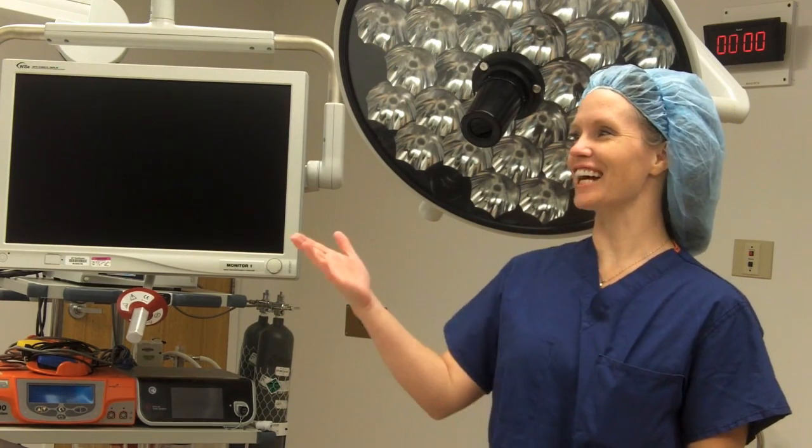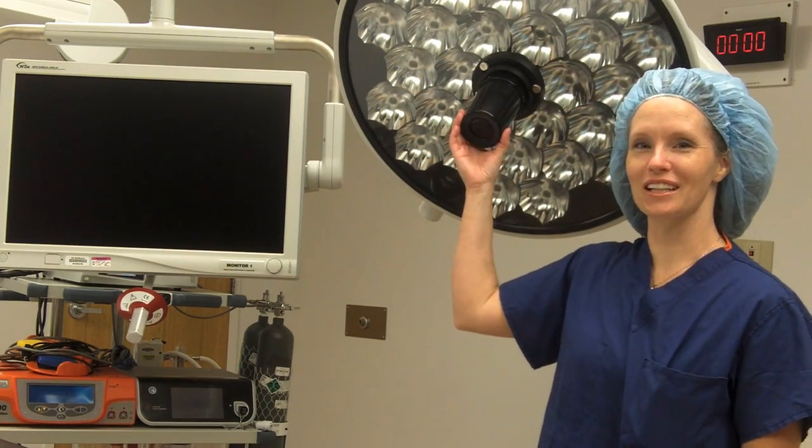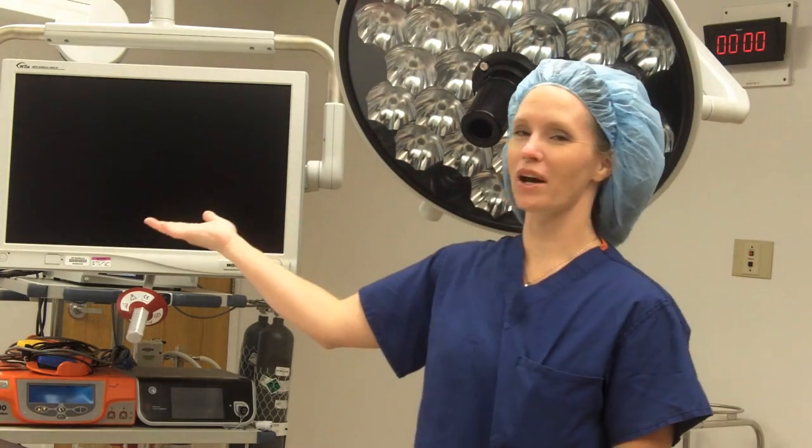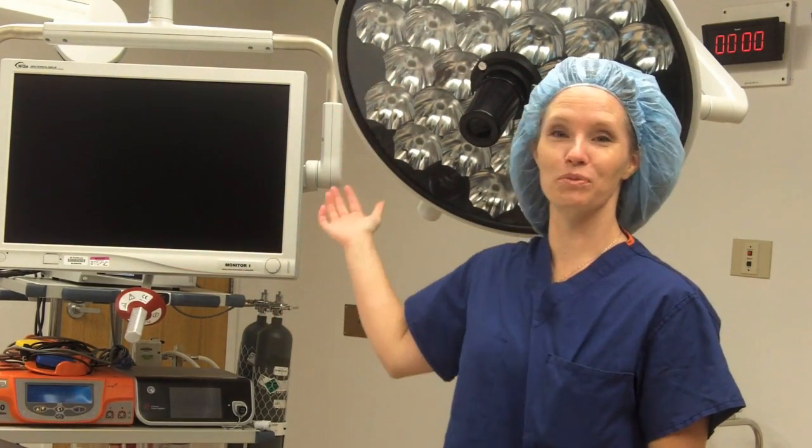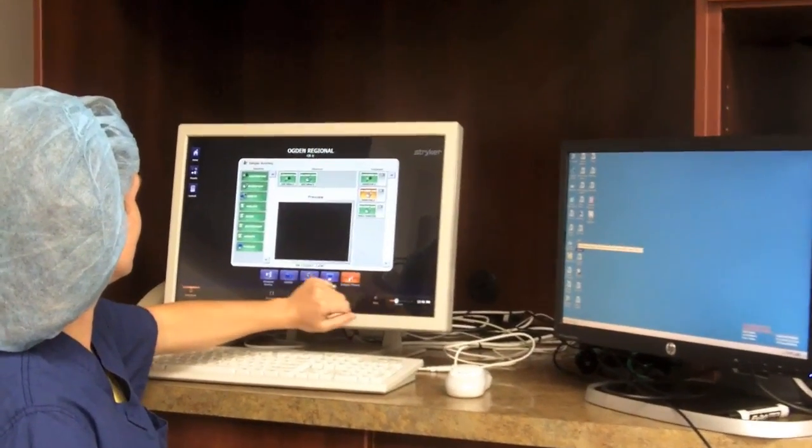Here are our new state-of-the-art lights with cameras included. They are attached to our two monitors that are dedicated to this room. They are all integrated into a boom system, all of which a nurse can control at her nursing station.